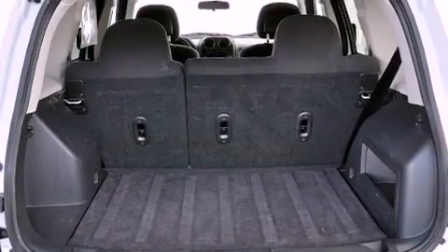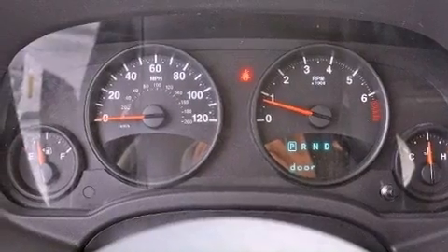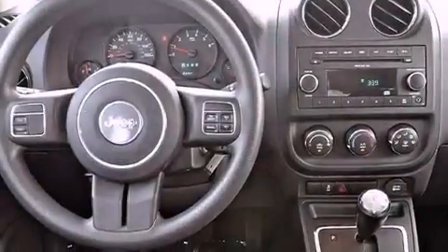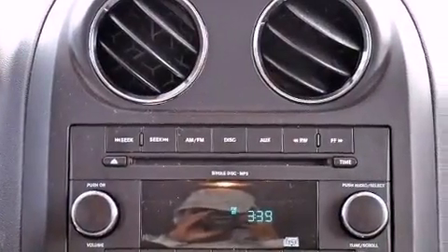Solar control glass, heater vents for rear-seated passengers, cruise control, a CD player, a passenger side vanity mirror, an engine immobilizer theft deterrent system, front and rear floor mats, an anti-lock braking system, a split folding rear seat, and this vehicle has less than 37,000 miles.